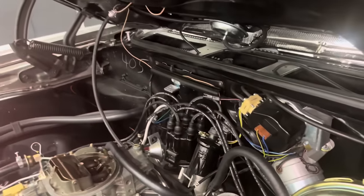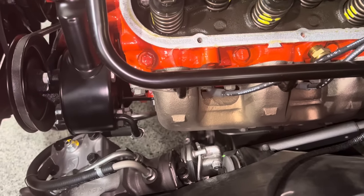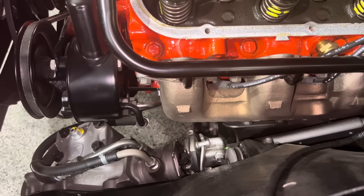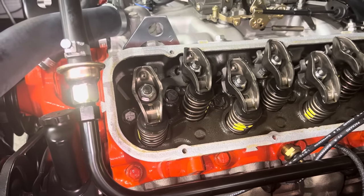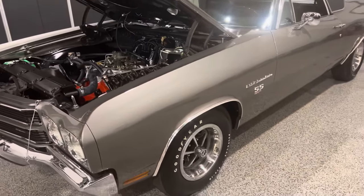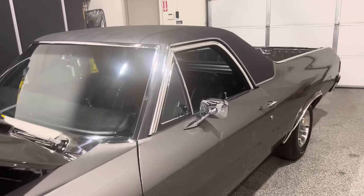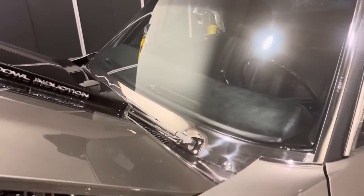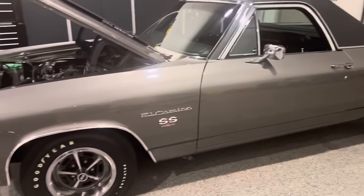Moving along around this El Camino — you can see it does have the incorrect exhaust manifold on this side with the front ledge. It should be smooth on a 70 model on the driver's side exhaust manifold, so this one is definitely not dated correctly to this car. The car does have January wheels all the way around, AO, which is correct for this February car.